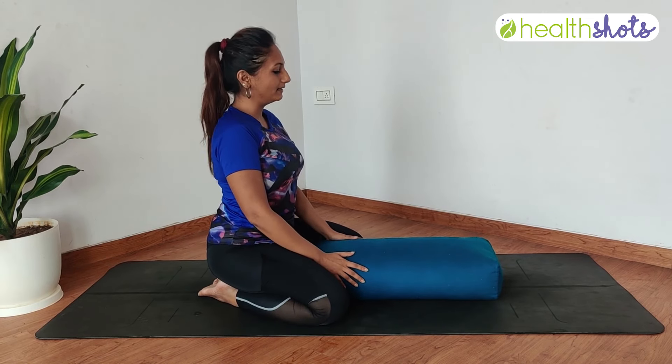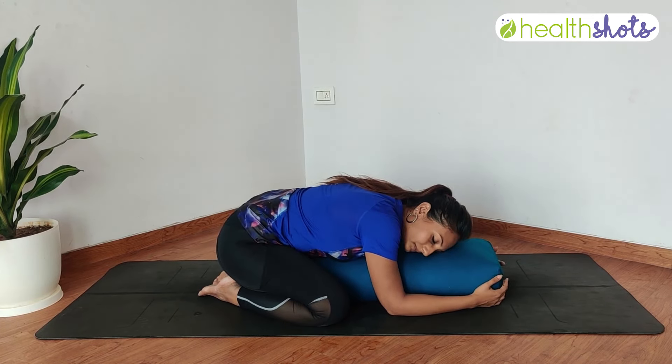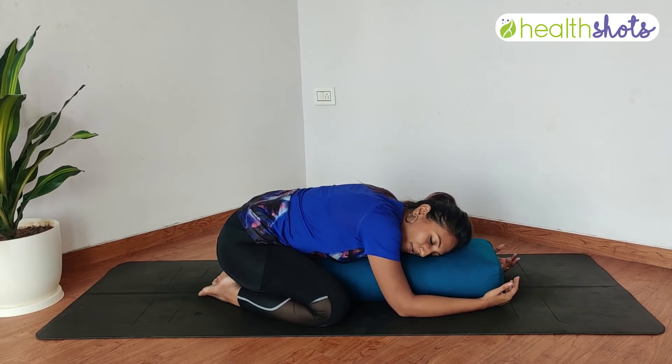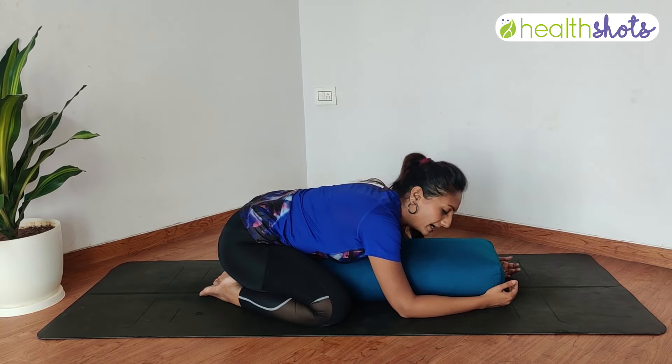From here, take one deep inhale, and exhaling, allow your chest to fold onto the pillows. You can turn your neck to any one side, close your eyes, and just be very comfortable here. Your entire body weight is resting on the pillow. Allow the body to fully relax. This is a great posture to do after a long day of travel, when you come back to your hotel room — something you can definitely do before sleeping. Stay for a few breaths, then remember to turn your neck to the opposite side.